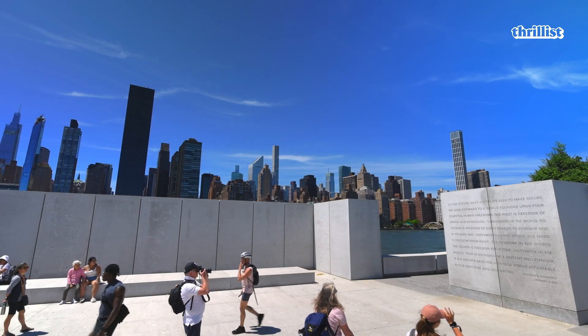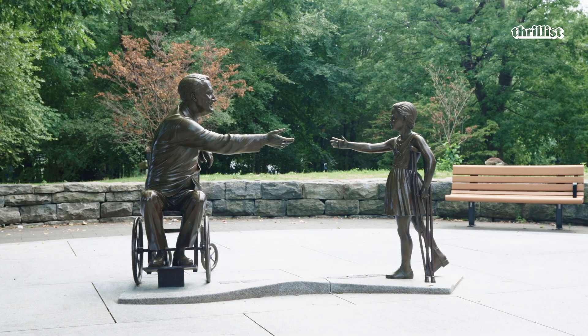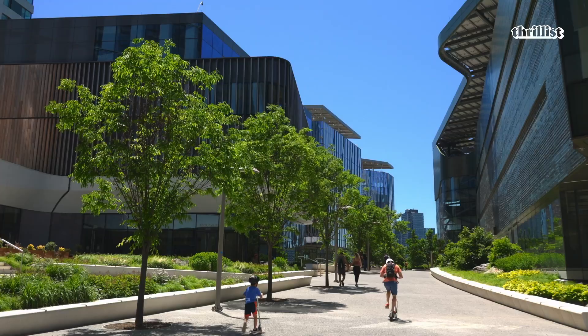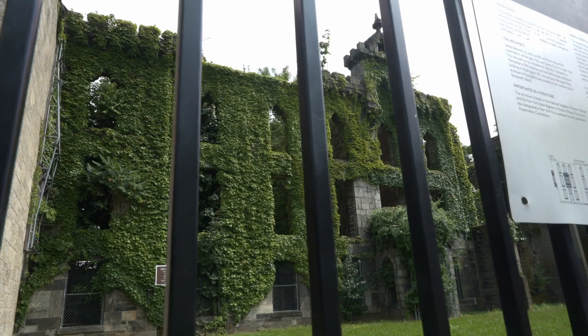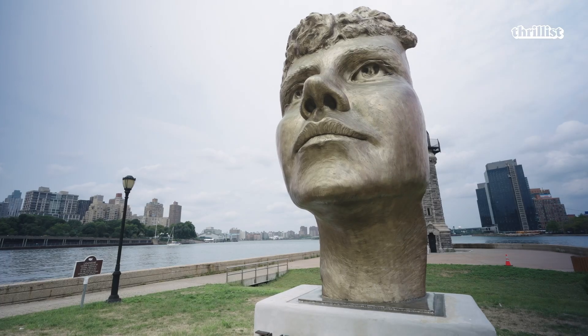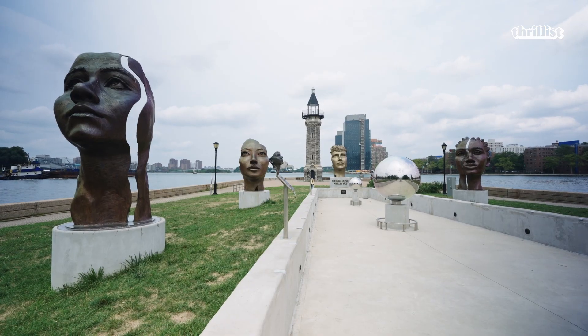Starting at the south end of the island, we have Four Freedoms Park. Then working your way up, we have the Hope Memorial, and then Smallpox Hospital, as well as Blackwell House. On the northern end of the island, we have the Nellie Bly Monument. Nellie Bly was a reporter who came to the island to investigate the mishappenings occurring at the hospital here. The Girl Puzzle really reflects the nature of Nellie Bly's work, bringing to light the mistreatment of the underserved community and women in particular — and there were a lot of changes that happened because of that.